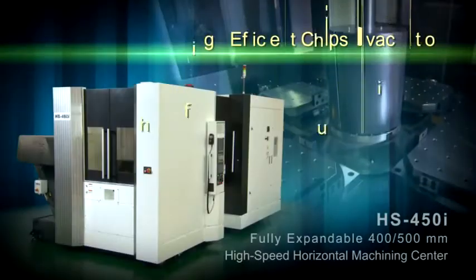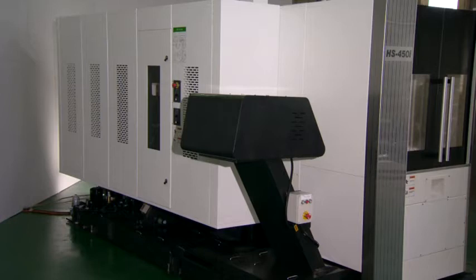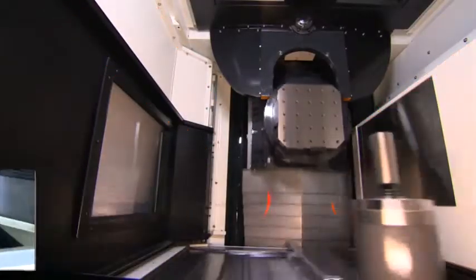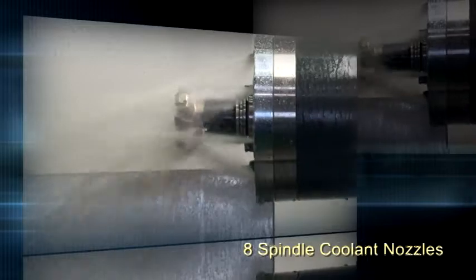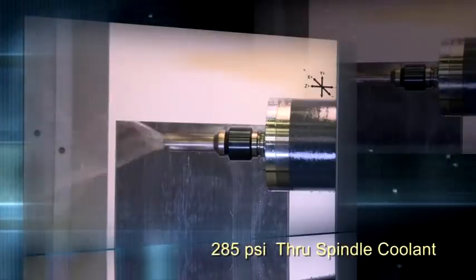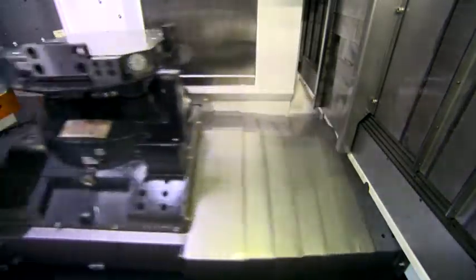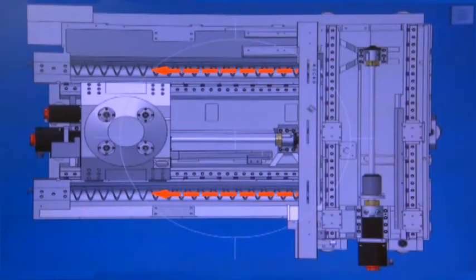High-efficient chip evacuation. The HS450i has a 140-gallon capacity coolant tank with three high-volume pumps, producing a flow rate of 92 gallons per minute. Standard coolant features include 14 overhead pallet and guard wash nozzles, Z-axis way cover wash, chip trough wash, 8 spindle coolant nozzles, and 285 PSI through-spindle coolant. The machine is designed for a 1,000 PSI coolant option. Steep Z-axis guards, dual chip troughs, and high-volume coolant flow can handle the toughest chip loads. An optional dual-spiral auger system is also available.